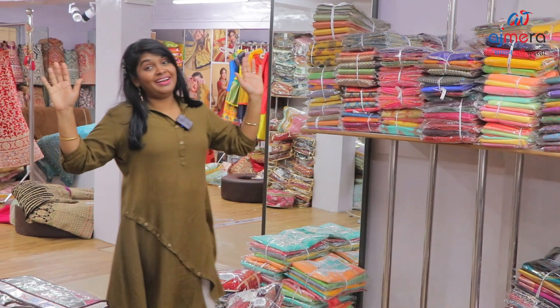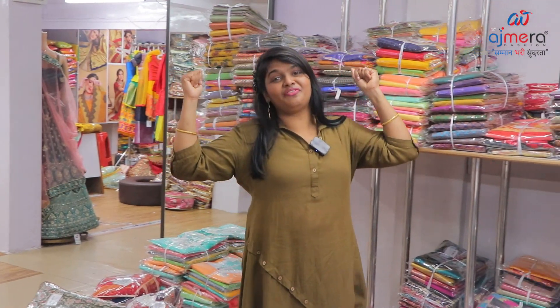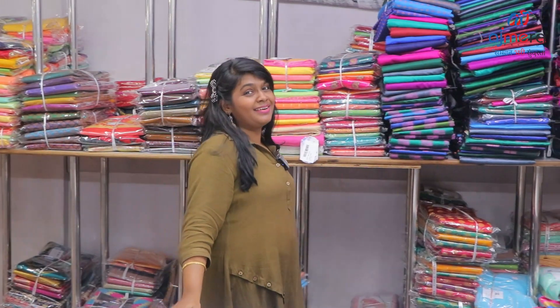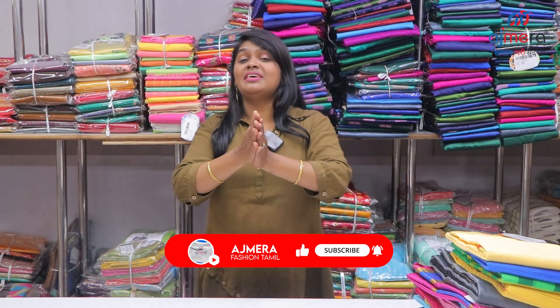Hi! I am Rani Subramanian from Biggest Manufacturer Sachmira Fashions. We have all safe and classy collections — Sachmira Fashions Lightweight series.